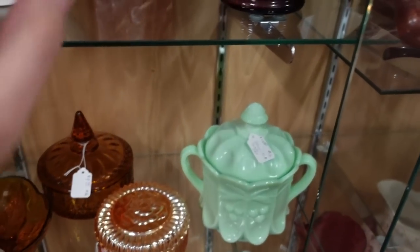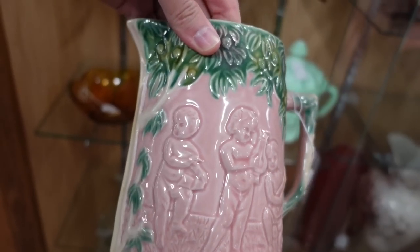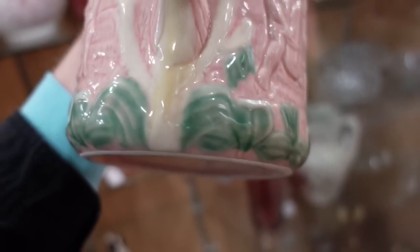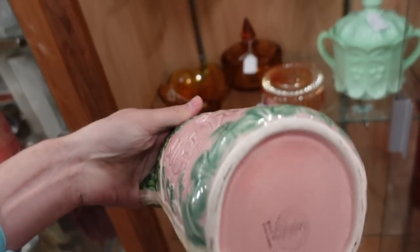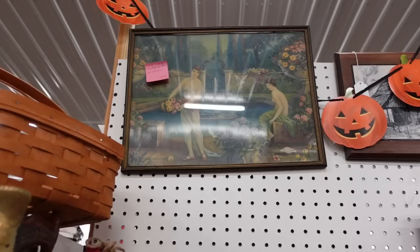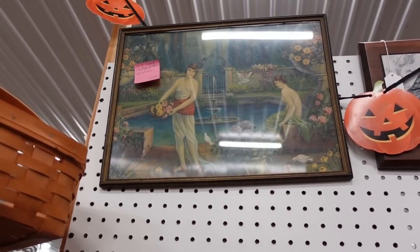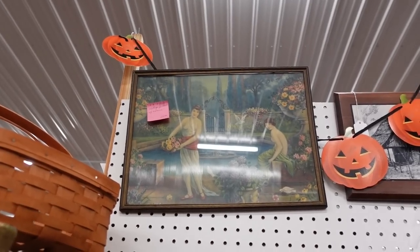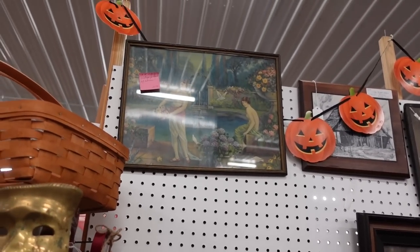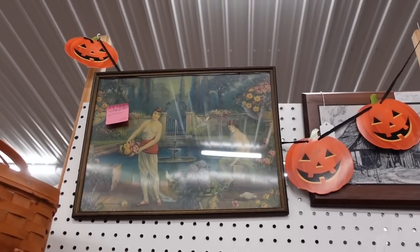There's a majolica pitcher down here with little babes on it, made in Portugal — 30% off, so about $13. I really like this picture over here but I don't like the people in it, too bad. It's a lithograph from around the 1920s, maybe a little earlier. I don't know if it's Atkinson Fox or that other fellow — Maxwell Parrish? That's right, Parrish.